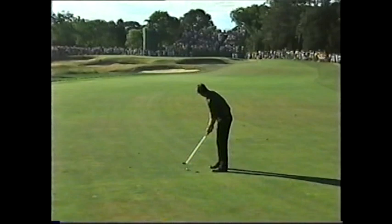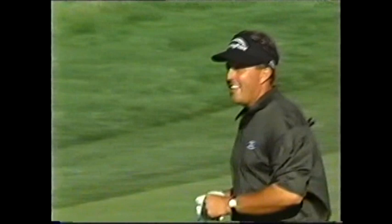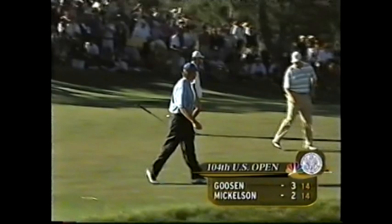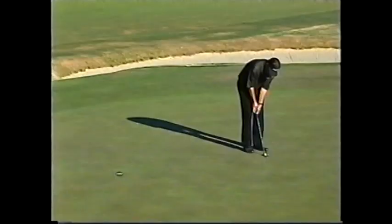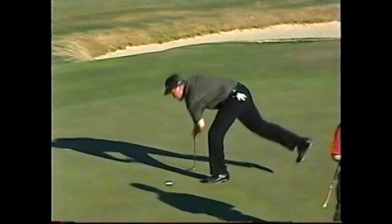Over to Mickelson — maybe an opening here from 120. Got to be careful, it's a tough front right hole location. Oh yeah, birdie time! And with the troubles that Goosen is having at 14, it just got really interesting. He could have the lead after this hole. Oh, this looks good — oh my, what a save! How about those two saves at 13 and 14, albeit a bogey at 14.